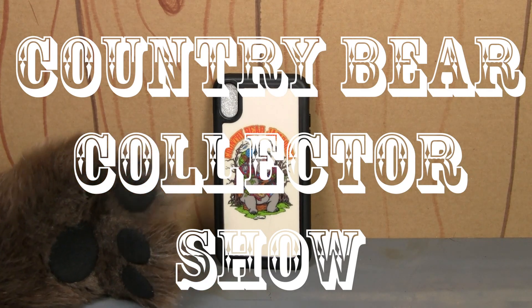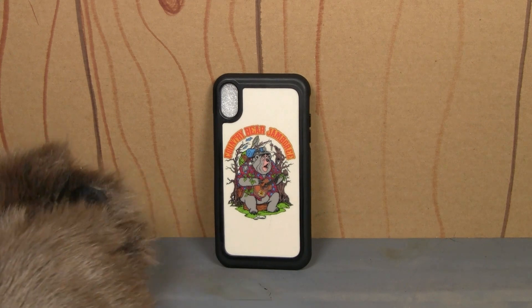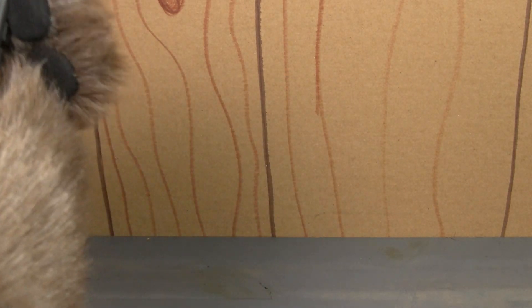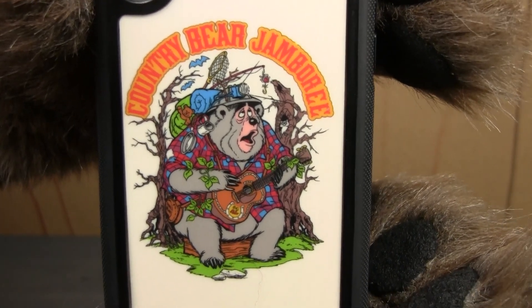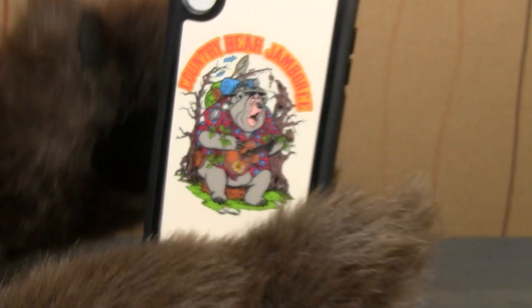You are watching the Country Bear Collector Show and today on the show, friends, we are taking a look at this 2019 Disney D-Tech Big Al phone case. This is a phone case that was released in 2019 that features Big Al from the Country Bear Jamboree, of course, in his vacation hoedown outfit on the back of a phone case.